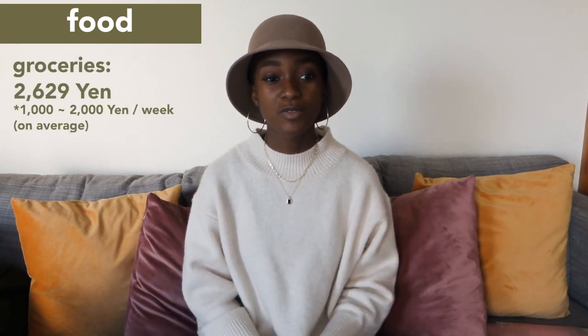Moving on to my personal favorite section — food! When it comes to food, these are rough numbers because they change month to month. I actually brought a receipt to show you guys — this one is for 2,629 yen from my last grocery run. I go to the grocery store at least once a week on average, which comes up to about 1,000 to 2,000 yen for groceries on a weekly basis. If you guys are interested, I'd love to make a video about how I save money and live as a broke student — there were times I didn't have much but I figured out a way around it. Let me know in the comments!